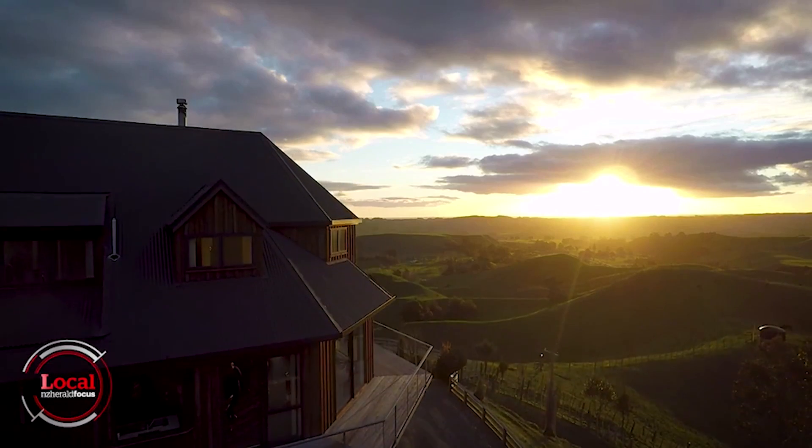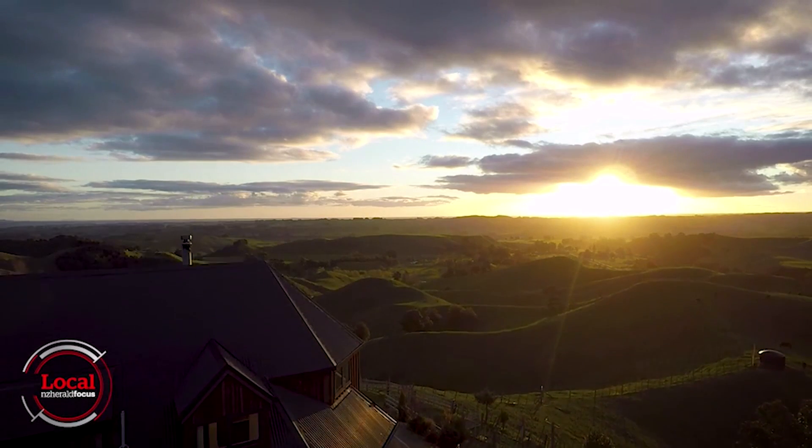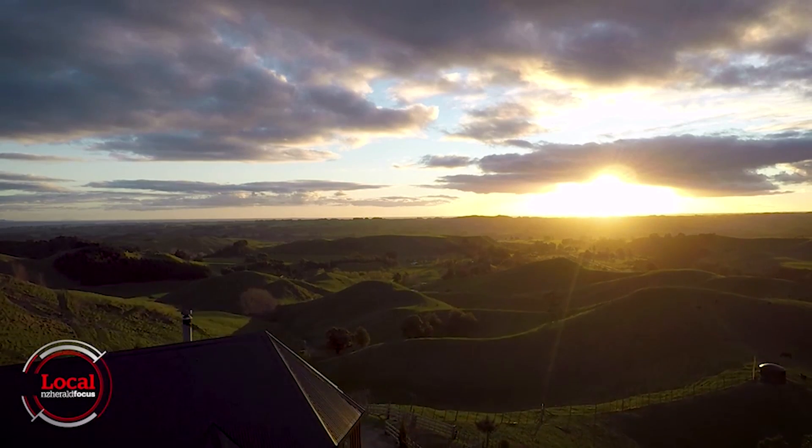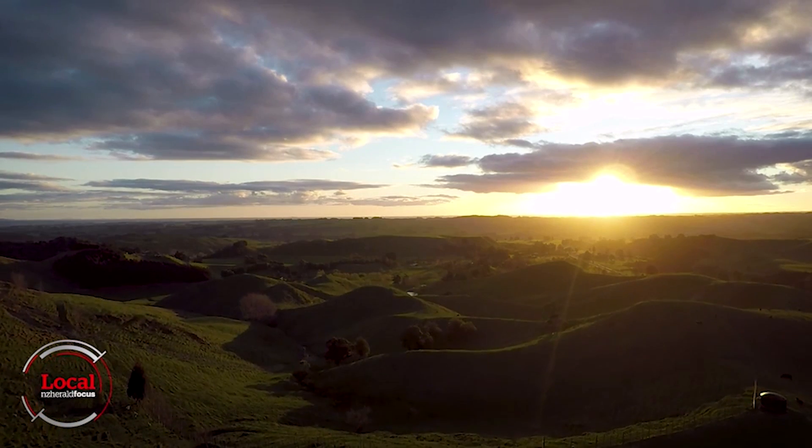The house sits high in the Ruahini Ranges, away from the hustle and bustle, and that suited Lesley and George after the tragic death of George's son. Being up high gave you some sense of — not understanding — but some sort of peace. And we thought that if we could have that peace all the time, that would be great.